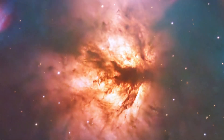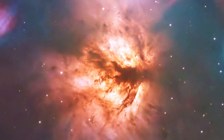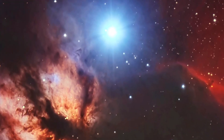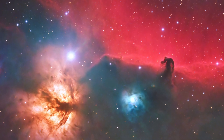Not far from the Horsehead, the Flame Nebula ignites the night with its fiery appearance. This emission nebula is a vast cloud of gas and dust illuminated from within by the young hot stars at its core. The intense radiation from Alnitak, the easternmost star of Orion's belt, excites the hydrogen gas in the nebula, causing it to glow with a reddish hue.